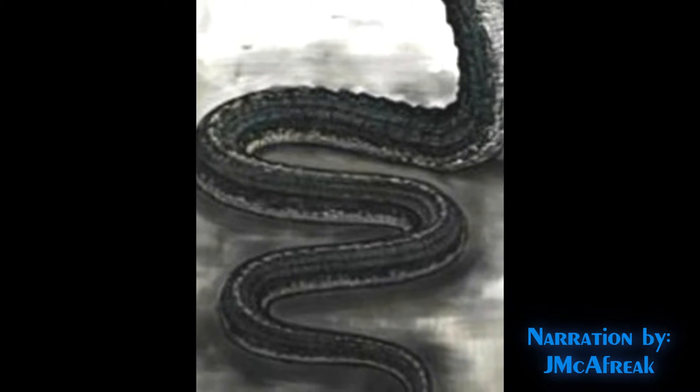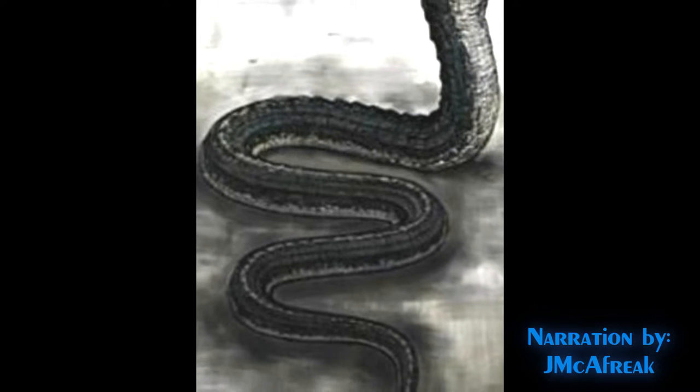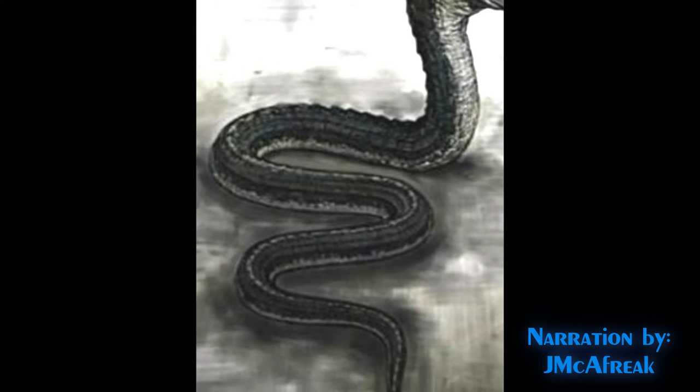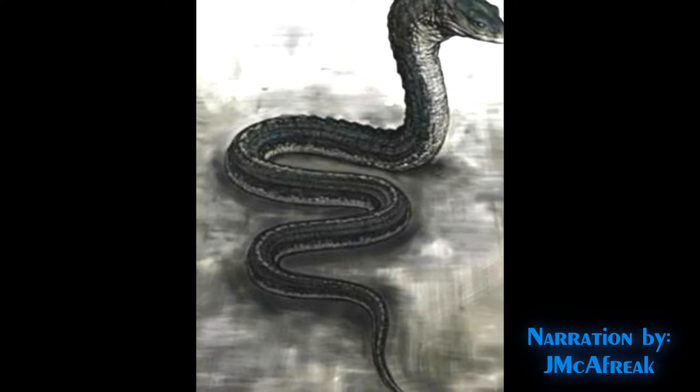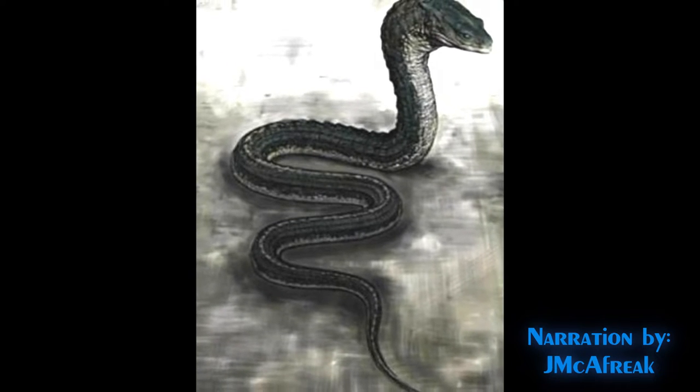According to Pliny, the Basilisk's weakness is the odor of a weasel, which was thrown into the Basilisk's hole. This quite possibly was inspired by accounts of snakes like the cobra and its natural predator, the mongoose.